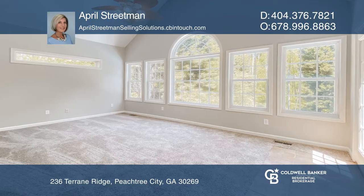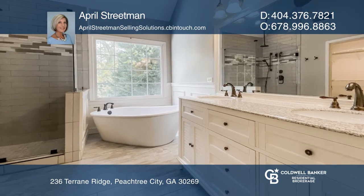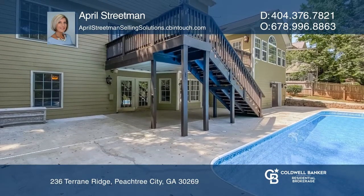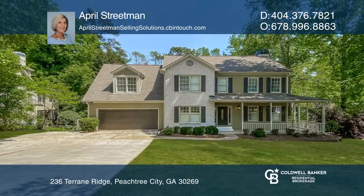Enjoy a formal living room, formal dining room, finished basement, family room, great room, a two-car garage on the main level, a golf cart garage, and an in-ground pool. April Streetman would love to tell you more.